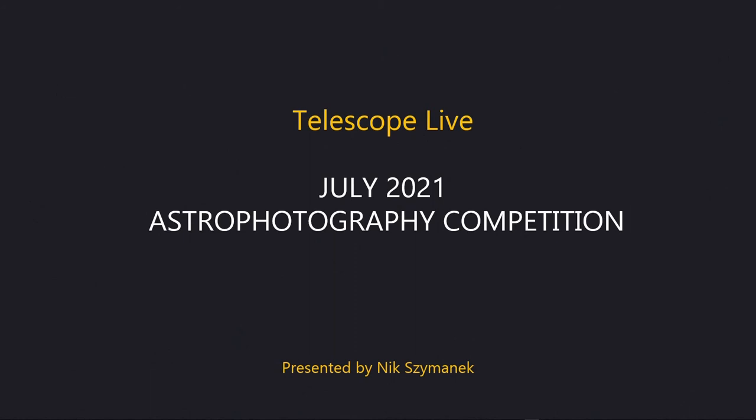Hi and welcome to this short presentation announcing the results of the Telescope Live July Astro Imaging Competition. As usual we have three categories: one-click submissions, Pro Dataset and Advanced Dataset submissions. We'll start off with the one-click submissions.